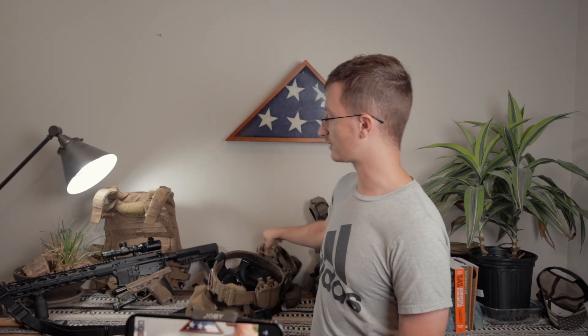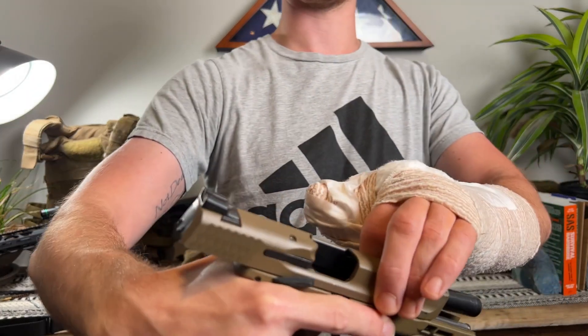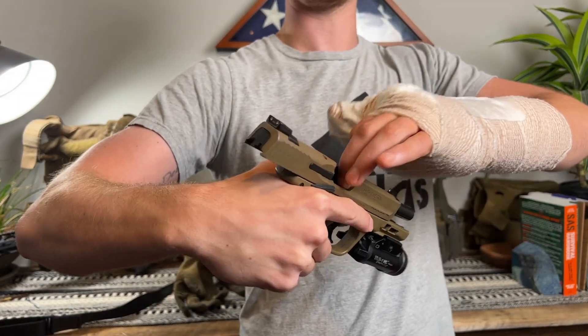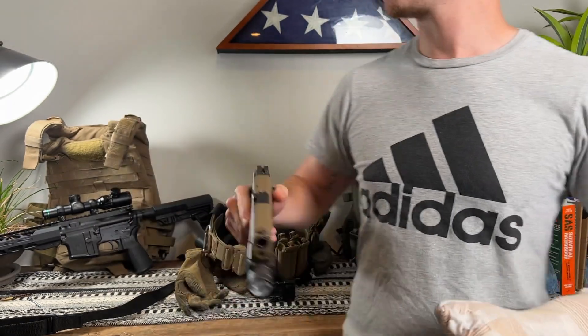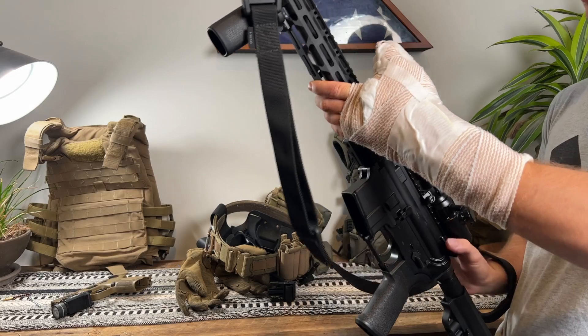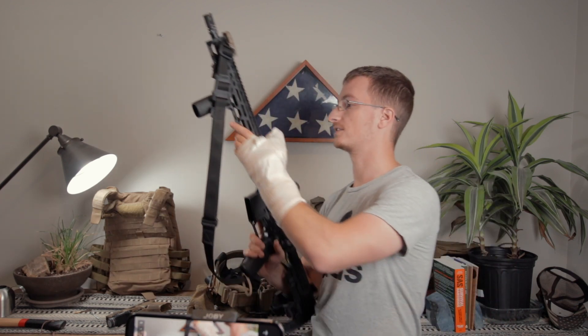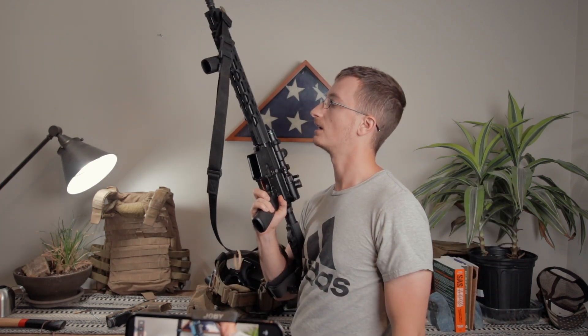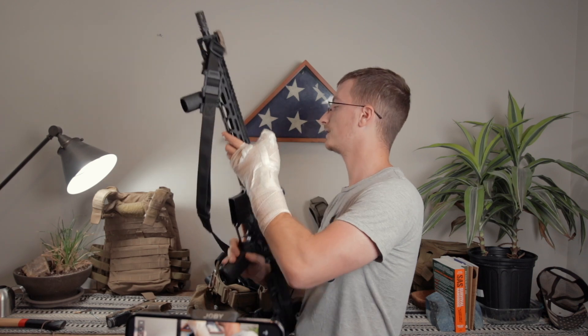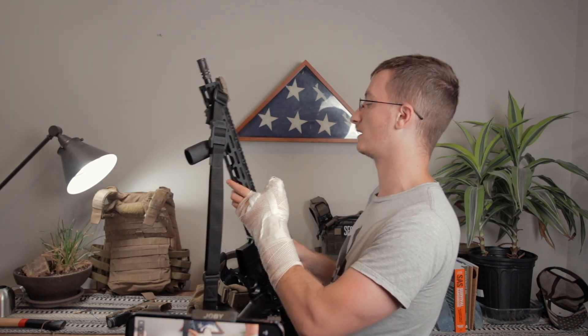My firearms include the Smith & Wesson M&P 2.0 Compact — you guys can see that here, we are clear — and this RPR, which is a Ruger Precision Rifle, which is also clear. These are my two main firearms that I take to the range without fail every single time. This is a .223-556 carbine, and my Smith & Wesson M&P 2.0 Compact is chambered in 9mm.